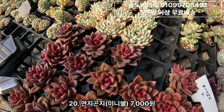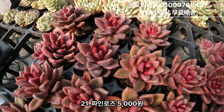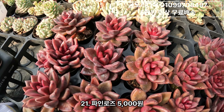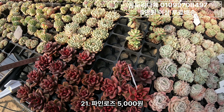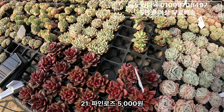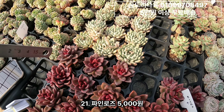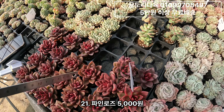그리고 파인로즈. 파인로즈는 길게 설명하지 않겠습니다. 예뻐요. 파인로즈 5,000원짜리에요. 군생이 몇 개 안돼요, 6개 정도 되나요. 이 가격대로만 이것만 나갈 거예요. 먼저 하시는 분들한테요.